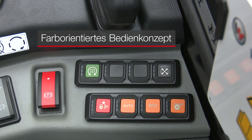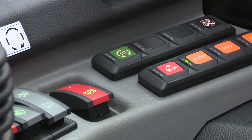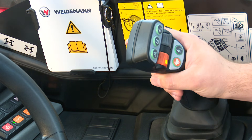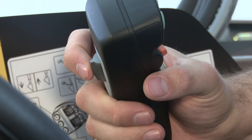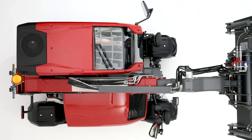Die Maschine besitzt ein komplett neu überarbeitetes Interieur und ein farborientiertes Bedienkonzept. Der neue Joystick wird zum Alleskönner – egal ob Fahrtrichtungsänderung, Bedienung des dritten Steuerkreises, Elektrofunktion oder Fahrstufenwechsel: alles liegt auf einer Hand und kann perfekt in den Arbeitsablauf integriert werden. Die Dauerfunktion des dritten Steuerkreises kann bequem per Keypad aktiviert werden, und die Teleskopierfunktion ist ebenfalls proportional bedienbar.